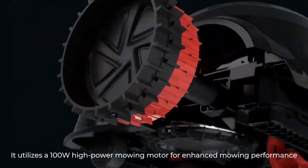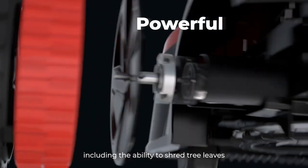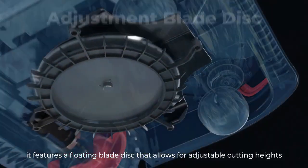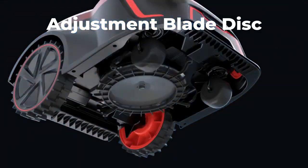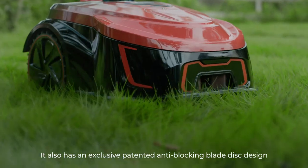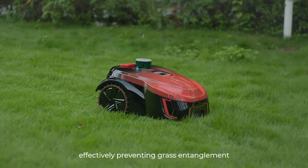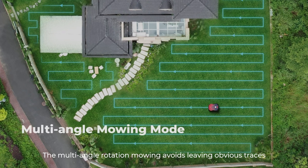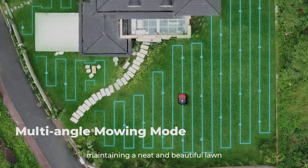It utilizes a 100-watt high-power mowing motor for enhanced mowing performance, including the ability to shred tree leaves. Additionally, it features a floating blade disc design that allows for adjustable cutting heights. It also has an exclusive patented anti-blocking blade disc design with embedded blades, effectively preventing grass entanglement. The multi-angle rotation mowing avoids leaving obvious traces, maintaining a neat and beautiful lawn.